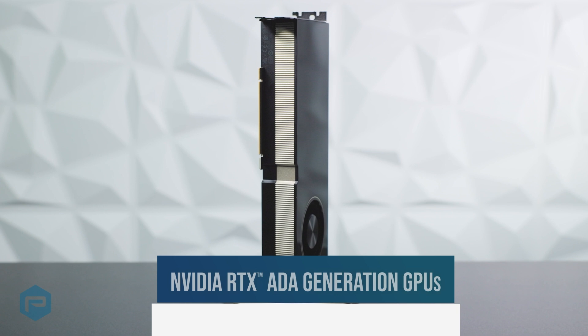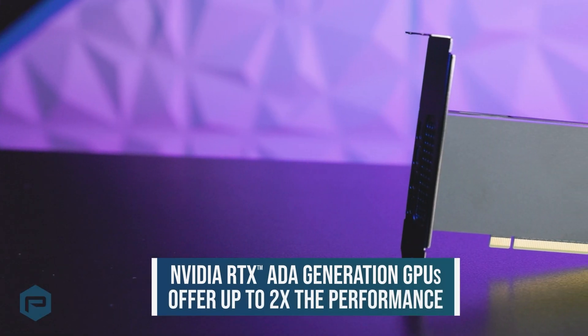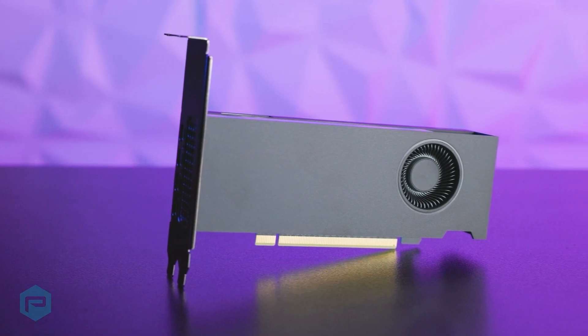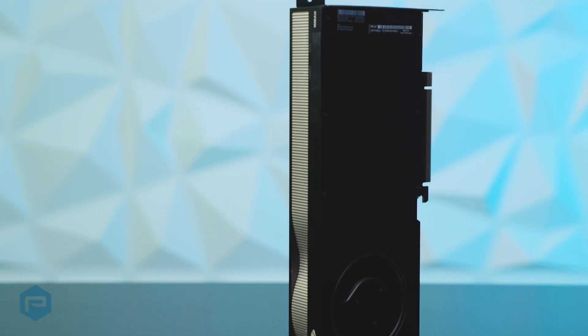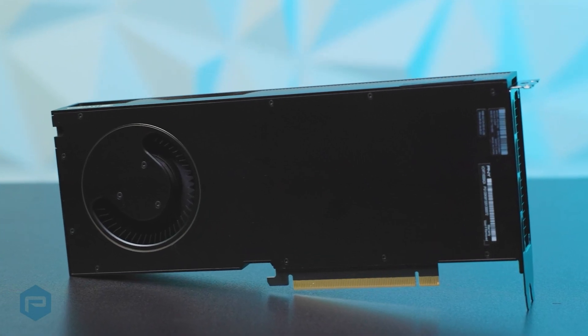The NVIDIA RTX ETA Generation GPUs offer up to two times the performance per watt of the previous Ampere architecture. The ETA-based CUDA cores bring double-speed processing for single-precision floating-point FP32 operations over the previous-generation GPUs.